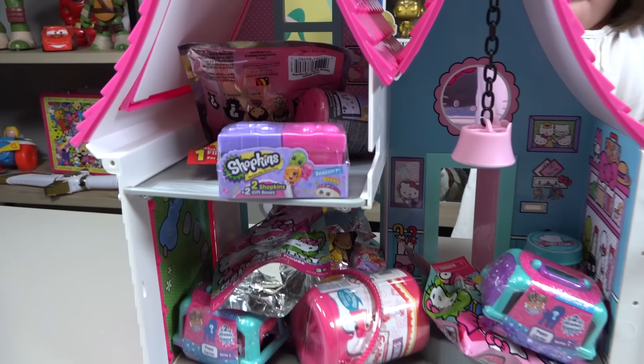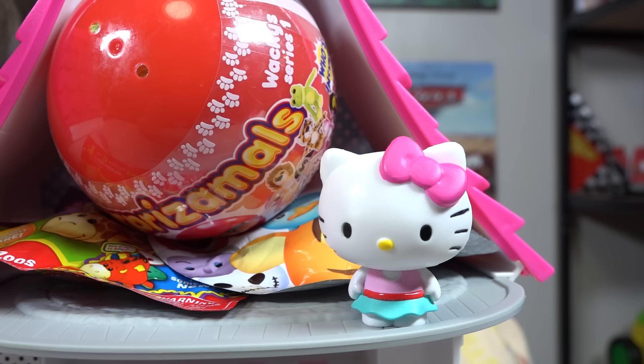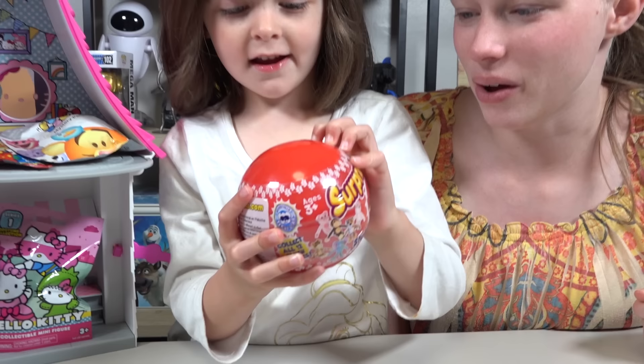I told you it was still full of surprises! Can you please help clean up my house? Oh, of course, Kitty White! Let's do it! Okay, Emily, where are we starting? Surprise them all! Yeah, let's go with it!